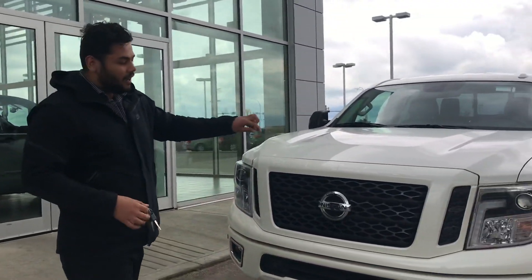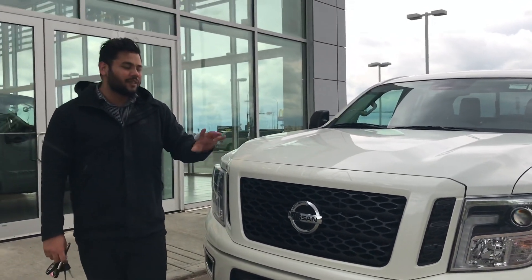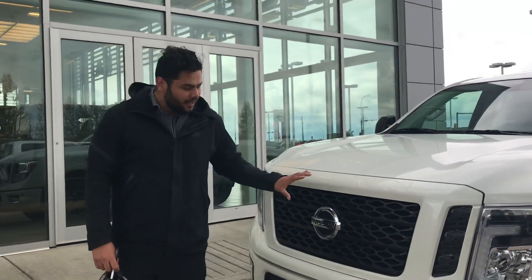I do have a Titan XD Pro 4X pulled up here. It isn't the exact same one that we were talking about — that one is actually out right now, but it is going to be identical to this one, except for the color.